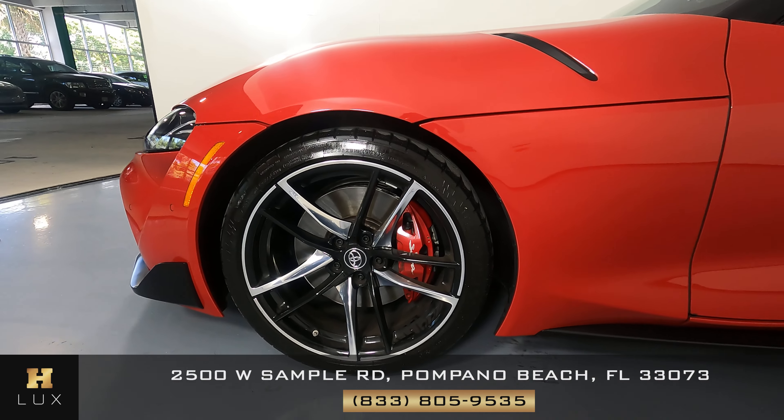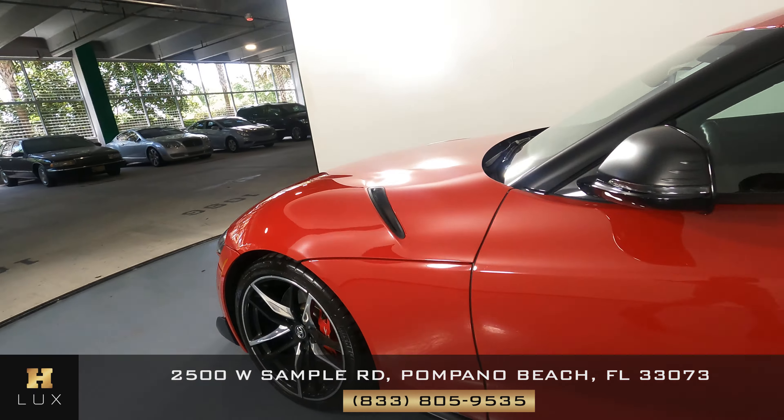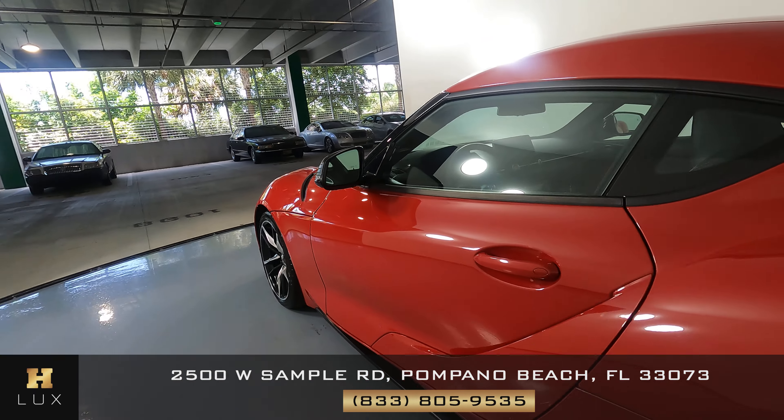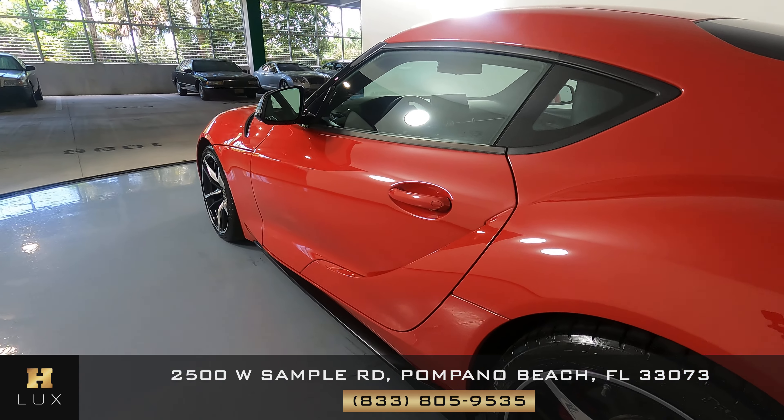Here we have a 2021 Toyota Supra. This car came with a clean Carfax. In this video, I'll be showing you any dents, scratches, or any wear and tear to the car to the best of our knowledge.